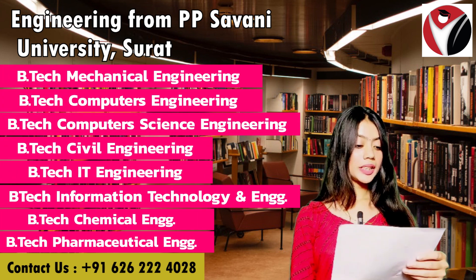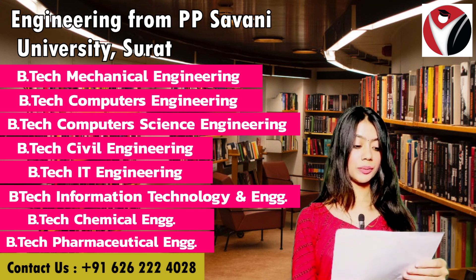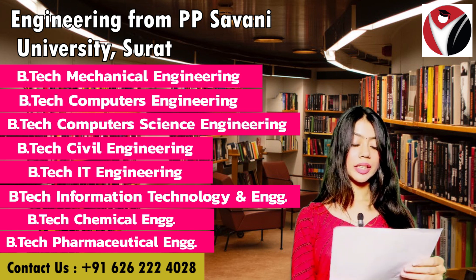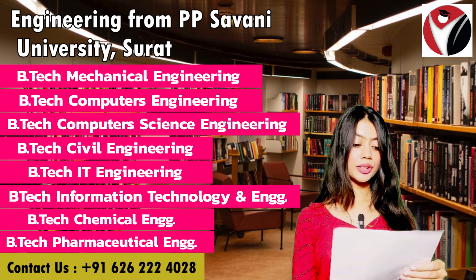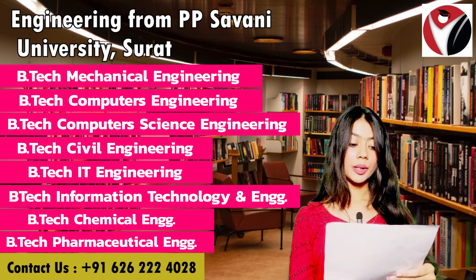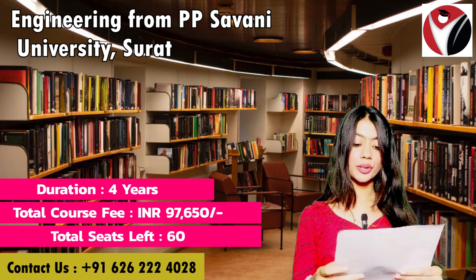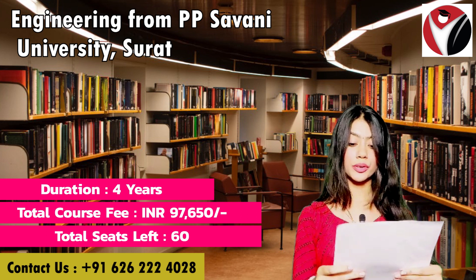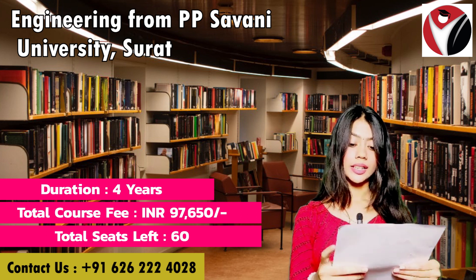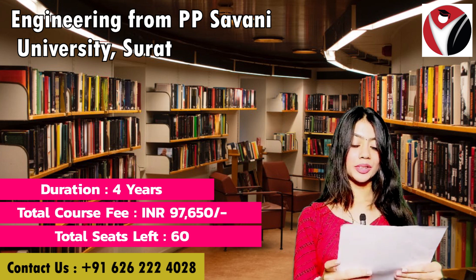The courses available are BTech Mechanical Engineering, BTech Computer Engineering, BTech Computer Science Engineering, BTech Civil Engineering, BTech IT Engineering, BTech Information Technology and Engineering, BTech Chemical Engineering, and BTech Pharmaceutical Engineering. All these courses have a duration of four years. The total tuition fees for all these courses are ₹97,650, and total seats available is 60.